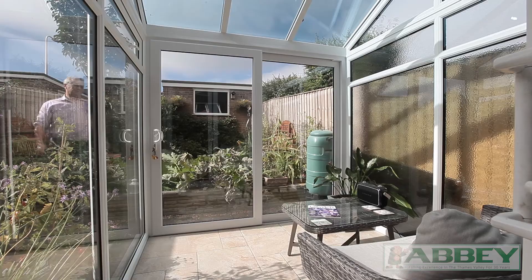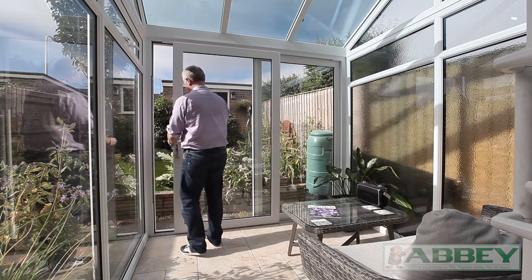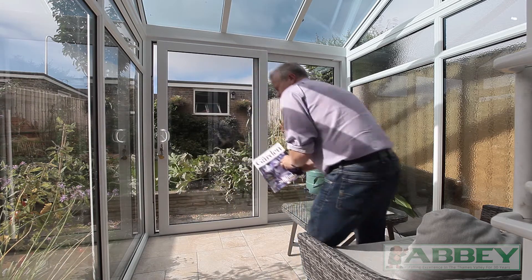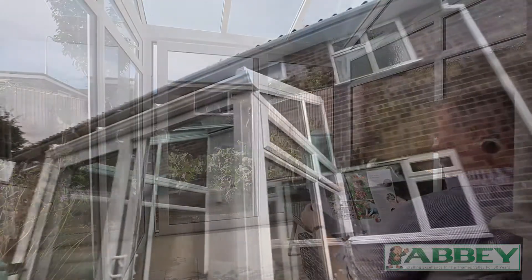Now, take a look at this. It's an easy-to-use partial opening patio door lock for secure ventilation. Now, as you can see, you really don't need a huge space to enjoy a conservatory. Looking to refurbish or rebuild a conservatory or a tiled roof building? Call Abbey today.